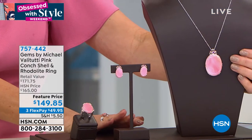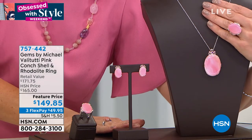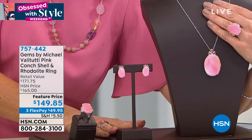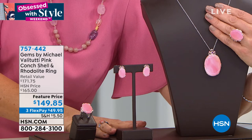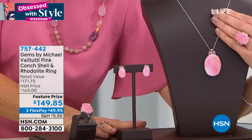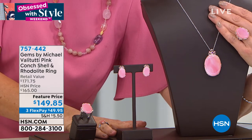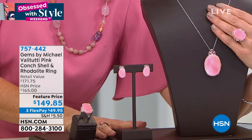And then in the matching pendant — the pendant is not small. Look at the size; the pendant has the biggest stone. Let me see if you can get the ring in there so you can put it all together. Imagine that significant look on your neckline. That's a 40 by 30 millimeter stone in the matching necklace. It does come with the chain — 18 inches plus the 2-inch extender. Such a feminine, pretty, and romantic color, Michael — that is really unique. A conch shell.